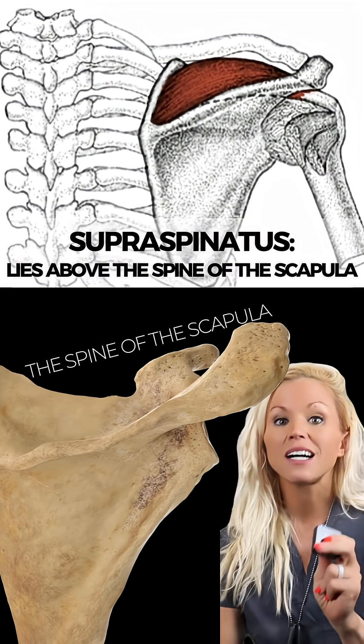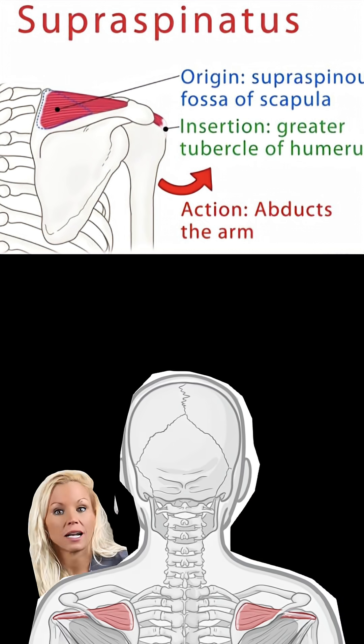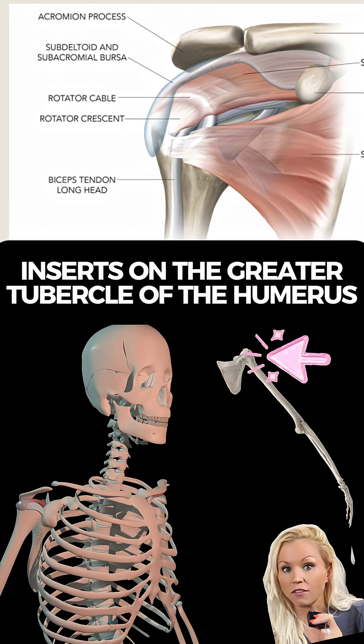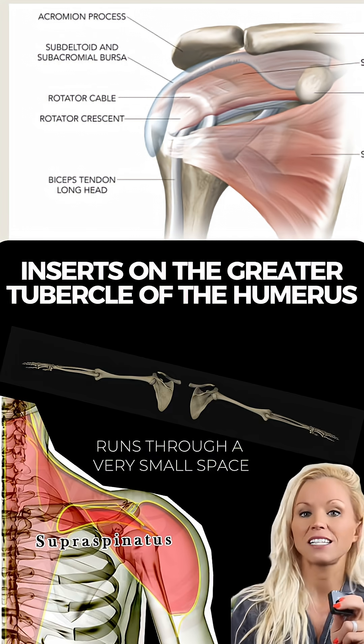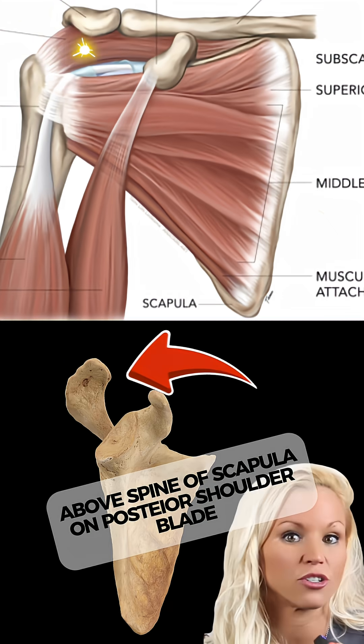It derives its name supraspinatus because it lies above the spine of the scapula. Its origin is the supraspinous fossa of the scapula, above the scapular spine, and it inserts on the superior facet of the greater tubercle of the humerus. It nestles into a groove above your scapular spine and slides under the acromion to attach to your humerus.